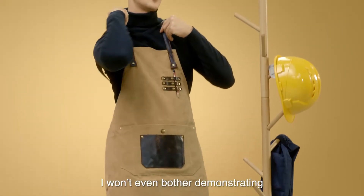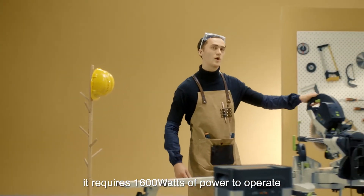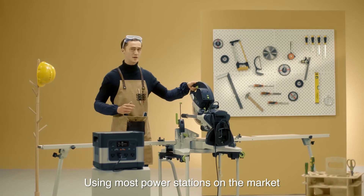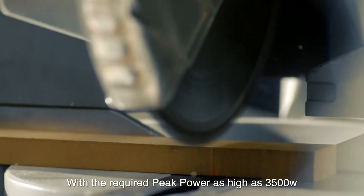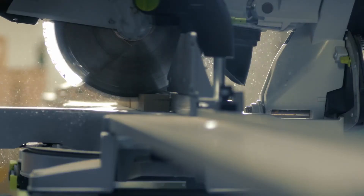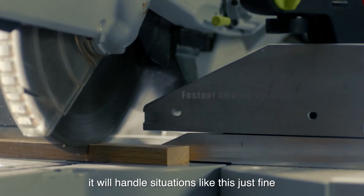I won't even bother demonstrating how to charge an iPhone with it, because that would be a joke compared to what I'm about to show you. This is a Festool compound sliding miter saw. It requires 1600 watts of power to operate — using most power stations on the market, this would be very challenging to use. But watch this. With the required peak power as high as 3500 watts, it presents a great challenge to the power supply unit. But with our powerful 2200-watt pure sine wave technology backing the core, it will handle situations like this just fine.